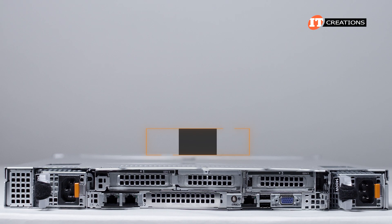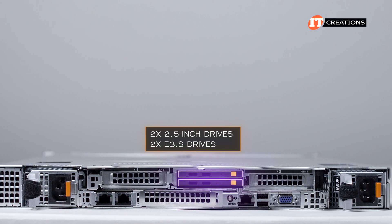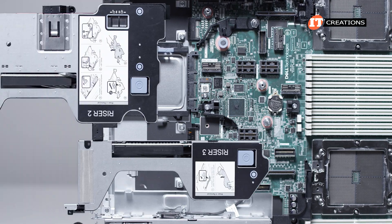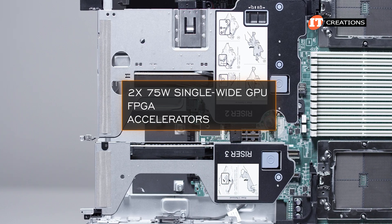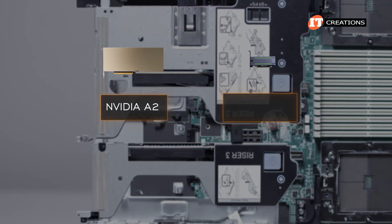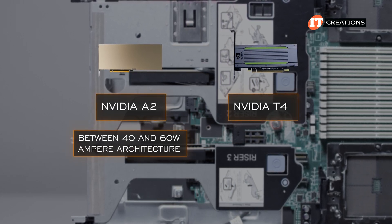Keep in mind, if the optional hard drive cages for either two 2.5-inch drives or two E3.S drives are installed, that will detract from the number of available PCIe slots. Depending on which risers are installed, the system will accept up to two 75-watt single-wide GPU, FPGA, or accelerators — including the NVIDIA A2, which uses between 40 and 60 watts and features Ampere architecture, and the tried-and-true NVIDIA T4.